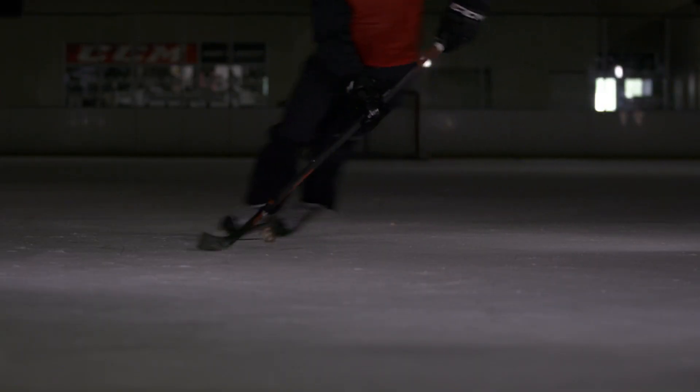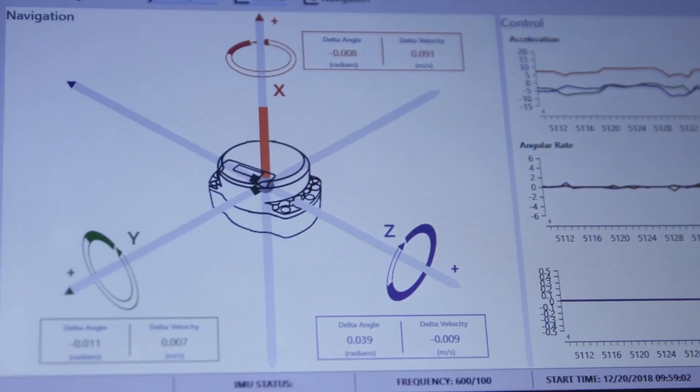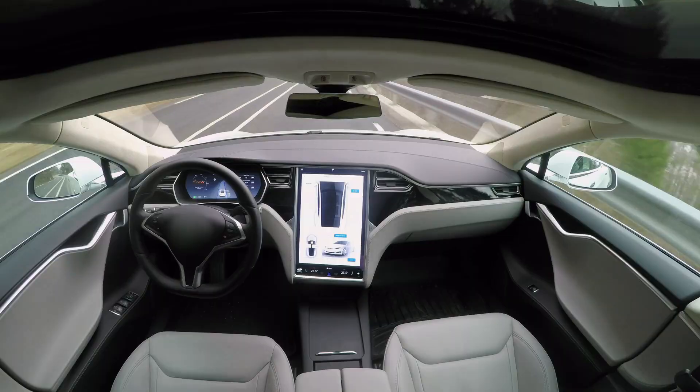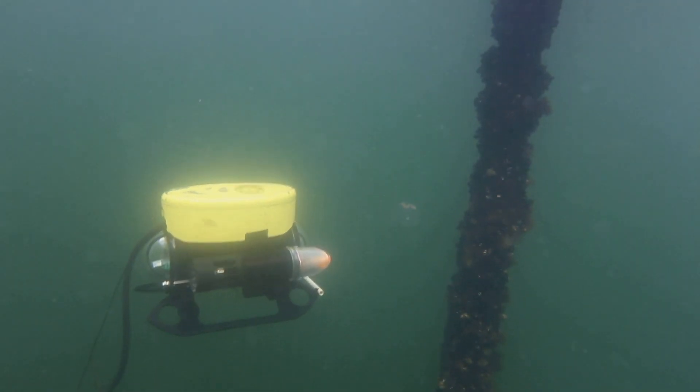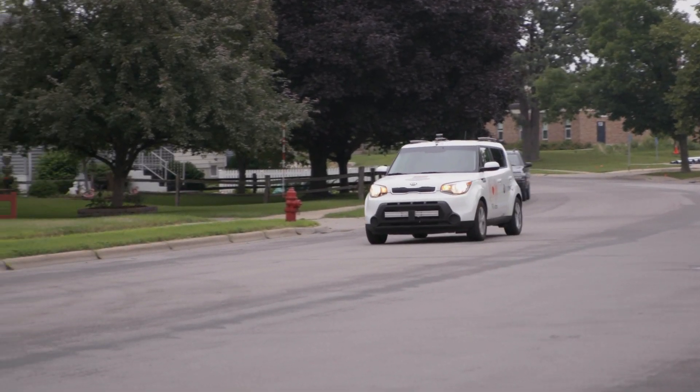Whether it's in the air, on the road, or at sea, Honeywell is known as the world leader in high performance IMUs. From commercial applications like autonomous cars or UAVs to remotely operated underwater vehicles or robotics, Honeywell's H-Guide IMUs and navigators are everywhere.